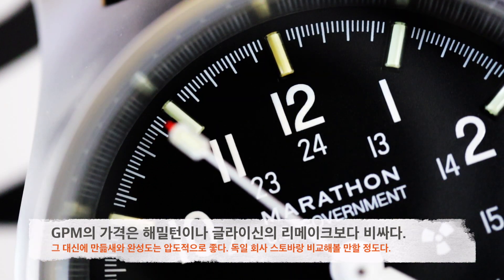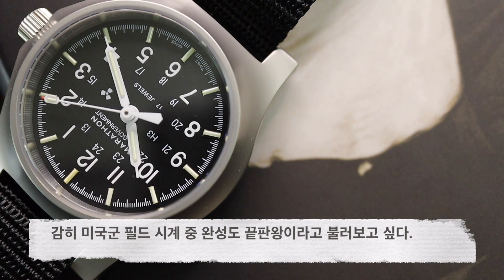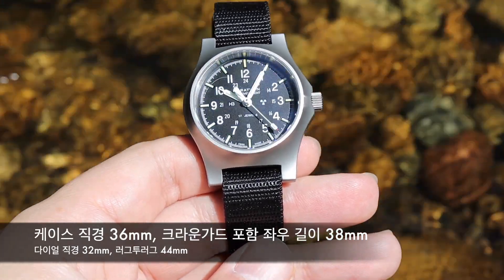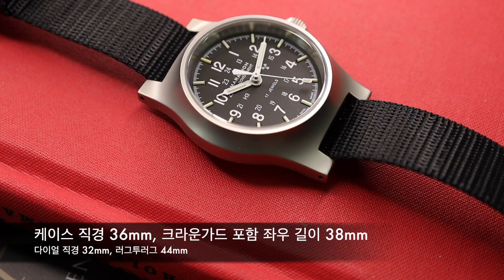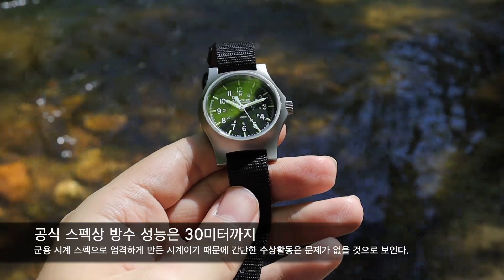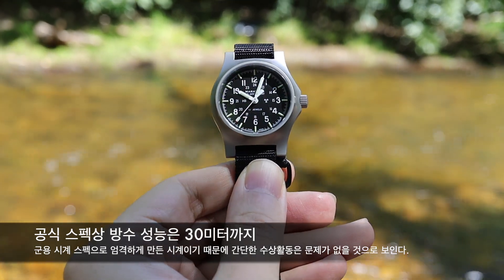GPM의 케이스 직경은 36mm이고 용두 부분을 포함한 좌우 길이는 38mm입니다. 다이얼 부분만 직경을 재면 32mm이고, 러그 끝에서 끝까지의 길이는 44mm입니다. 방수 성능은 공식적으로 30m로 표기되어 있으며, 다른 시계보다 좀 더 엄격한 기준으로 방수 성능 테스트를 했다고 하니 간단한 수상 활동은 할 수 있습니다만, 하루 종일 수영장에 있는 상황은 추천하지 않습니다.